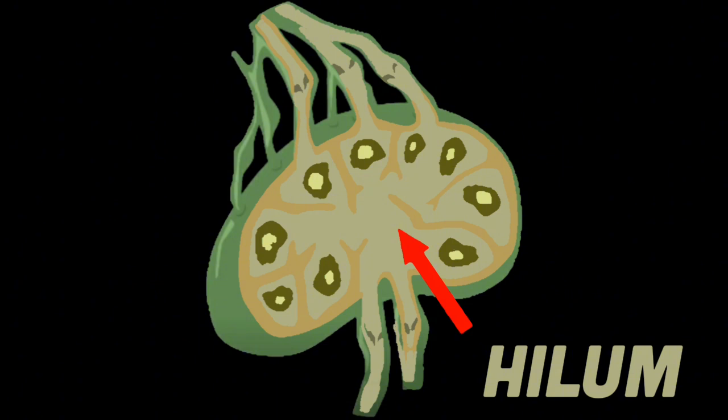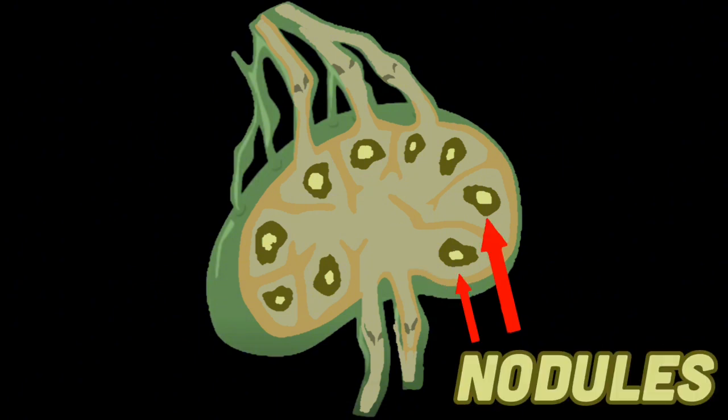The depressed area on the surface of the lymph node is called the hilum. The nodules of these structures are now identified.